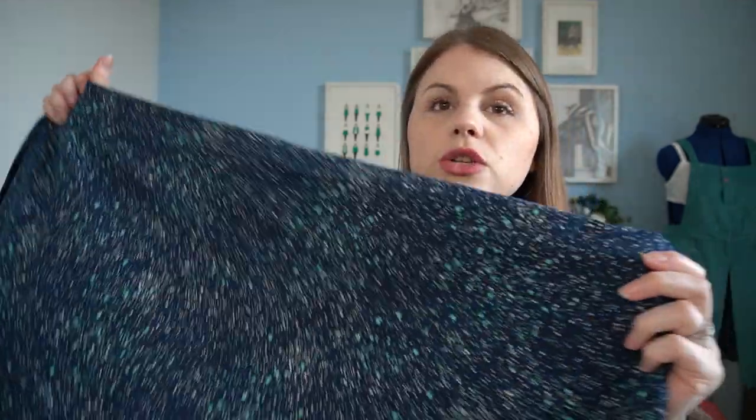Next up is a cotton jersey — I'm so glad I got a piece of this because it sold out before on the Lamazi Fabrics website. It's got green and white paint splatters on a navy background, and I just think that's a really cute print. I only got a meter and I'm thinking a t-shirt — I know it seems like I'm making loads of t-shirts but it's what I'm wearing at the moment.